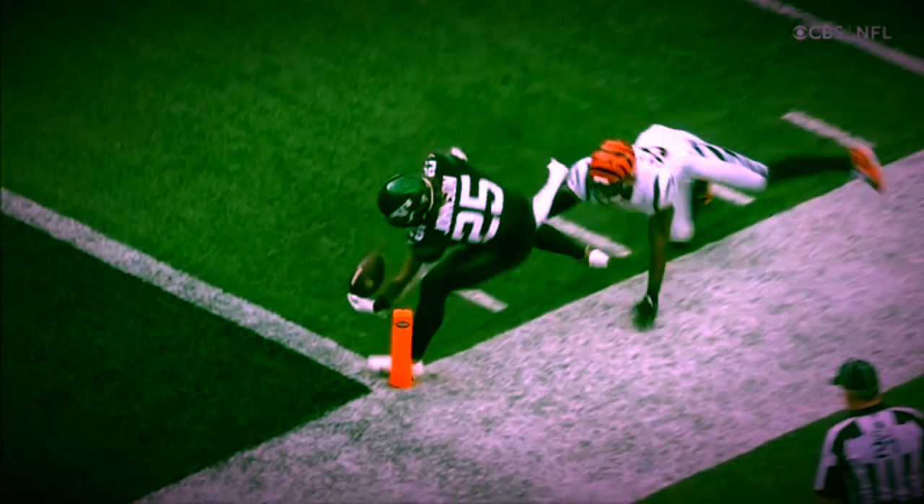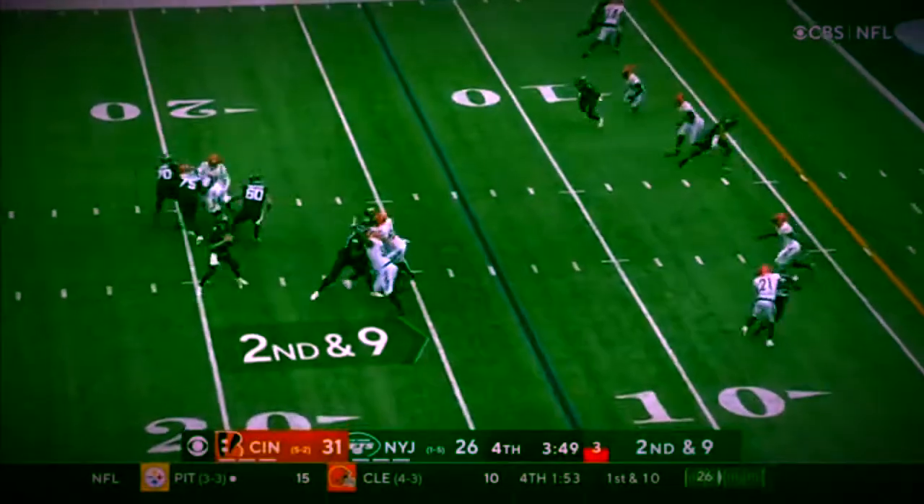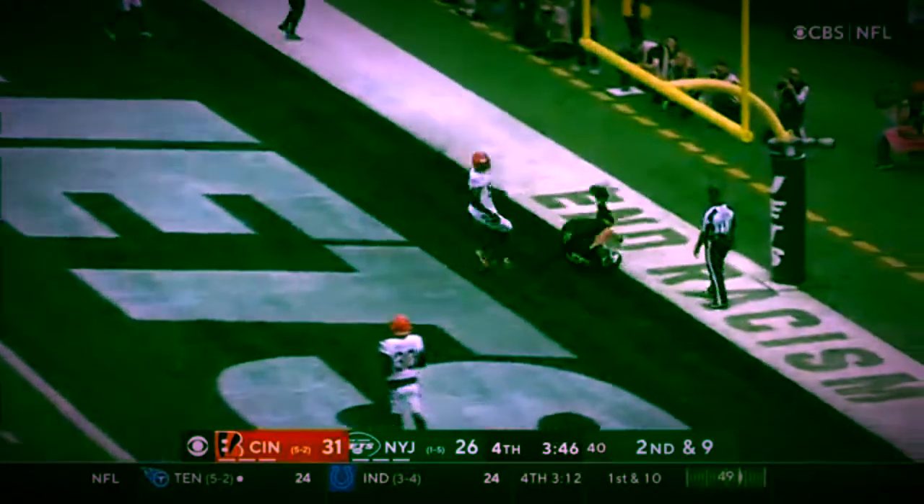And that one there — it was just a toe. Yeah, he's in. To the end zone. They've got the lead.